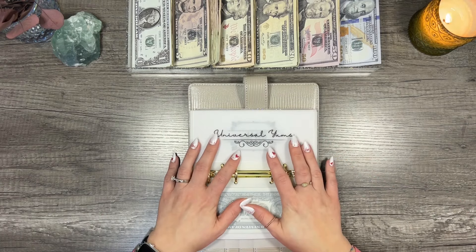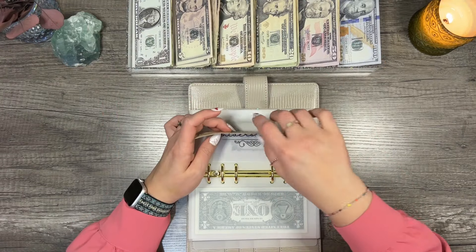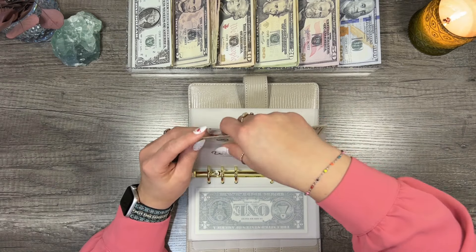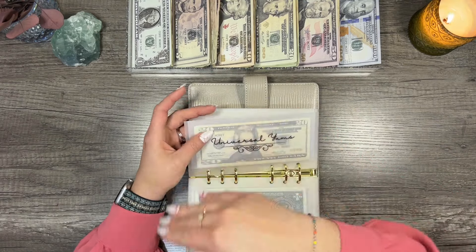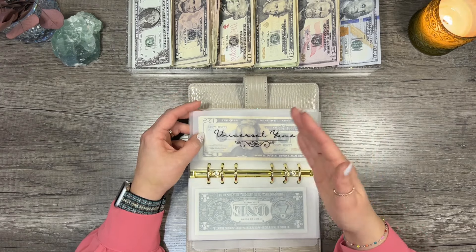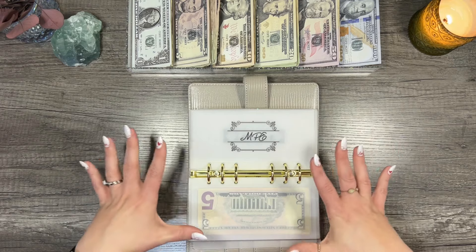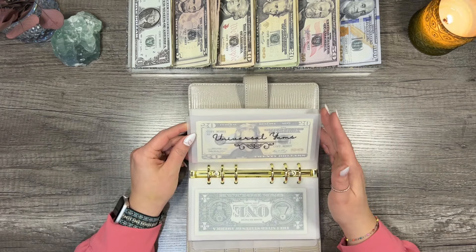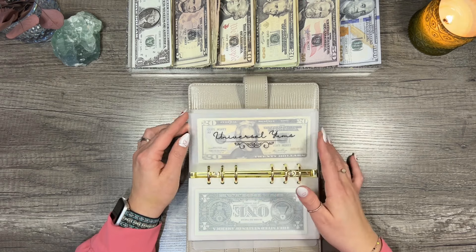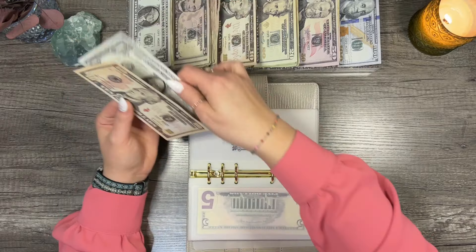Universal Yums — I have to pause and tell you we've canceled Universal Yums for the remainder of the year. Number one, because it's $45 a month. While we're adjusting to our new budget, we're just trimming the fat. There are streaming subscriptions we could probably cancel too, but we started with Universal Yums to see if we could keep the others. Also because of our health — we're really trying to get our health in order this year. So hopefully in 2025 we'll be able to add it back in.